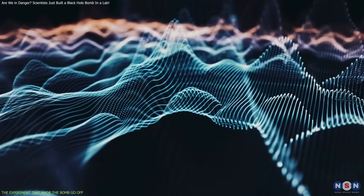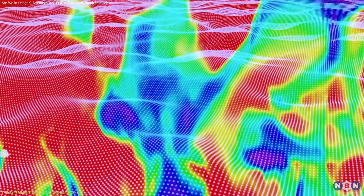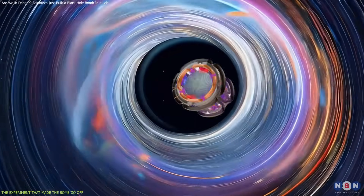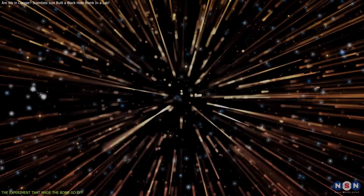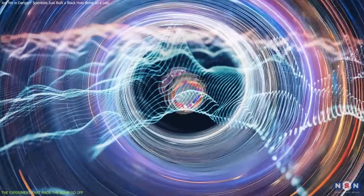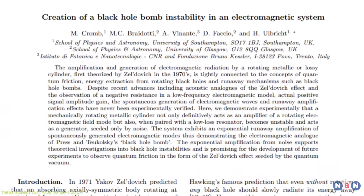Even more astonishing, the team found that electromagnetic waves could be generated spontaneously from nothing more than background thermal noise. This mirrors Zeldovich's quantum vacuum predictions. By rotating the cylinder at just the right speed, they amplified these tiny fluctuations without any initial electromagnetic input — in effect, the first lab demonstration of vacuum-induced superradiance. And what about the explosion? The feedback loop worked so well that it pushed the system into a state of instability. Though it didn't release devastating energy — it maxed out at about a millijoule, roughly equivalent to pressing a key on a mechanical keyboard — it proved the theoretical model correct. Ulbricht and colleagues didn't just simulate the black hole bomb; they built it.